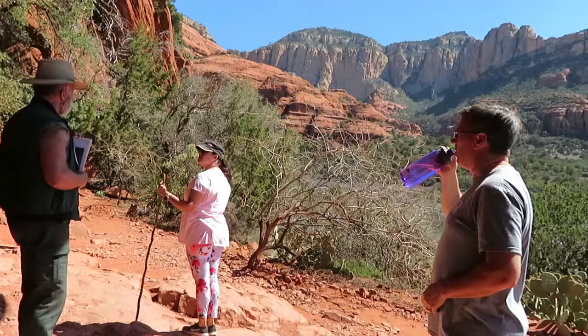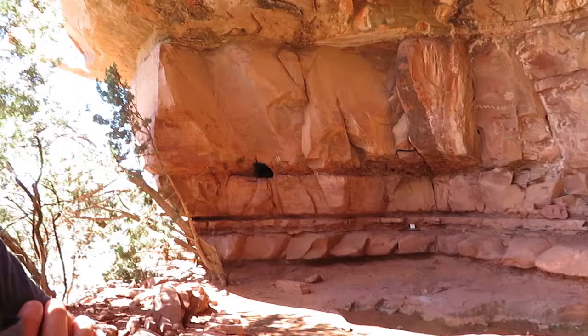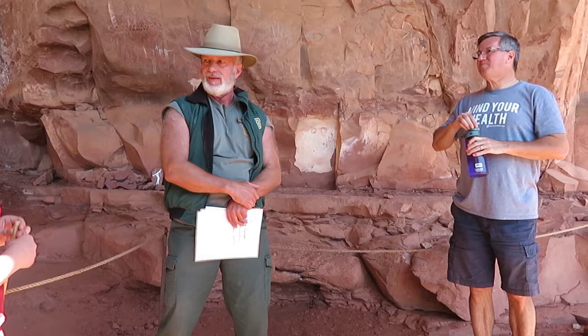I'll tell you guys some stuff before the others come that we won't share with the whole group. Over there - we were all excited about that hole. We found ash in it. We thought, cool, this could be 12,000-year-old stuff - we're going to go carbon date it. We went and carbon dated it, and guess what? 1920. Some cowboy cooked his pork and beans in there. So the ash was all of 1920 - real historical value. We just laughed. Thankfully, the cowboy left things in pretty good shape otherwise.